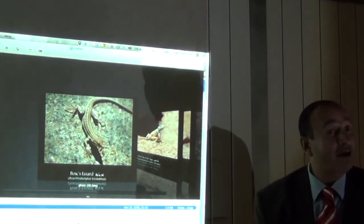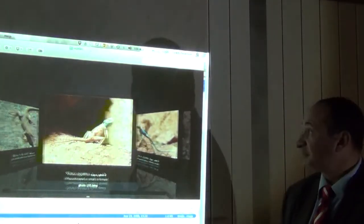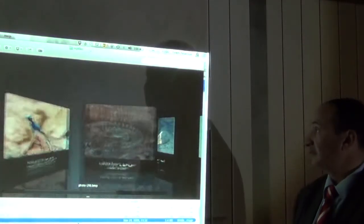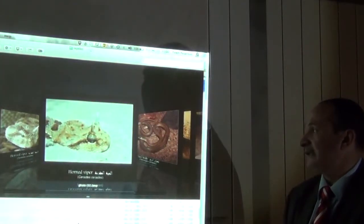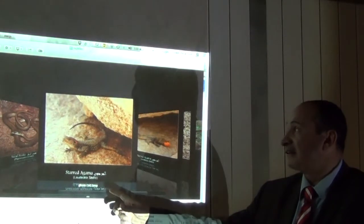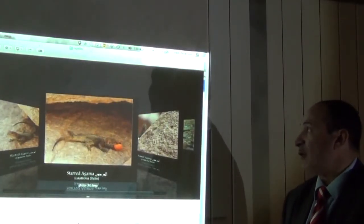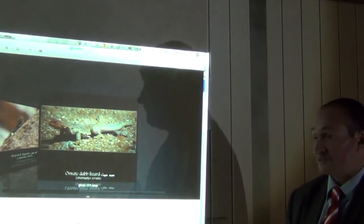We have many types of reptiles in Saint Catherine: the bosc lizard, the Sinai agama — both female and male — the horned viper with two horns, the sand snake which is very dangerous, the starred agama, and the ornate dab lizard.